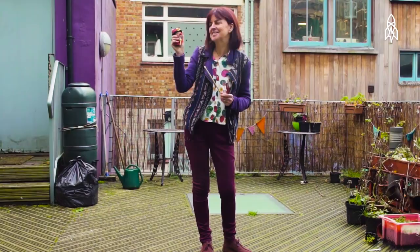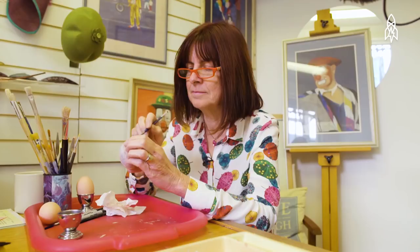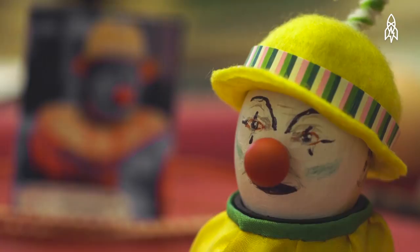Debbie's job is to paint onto an egg the unique makeup of each clown. It's nice to have a physical object that looks like that character. It's so totally different to having a photograph.